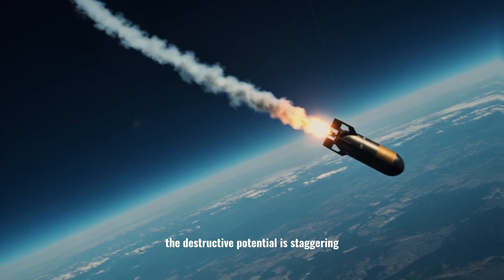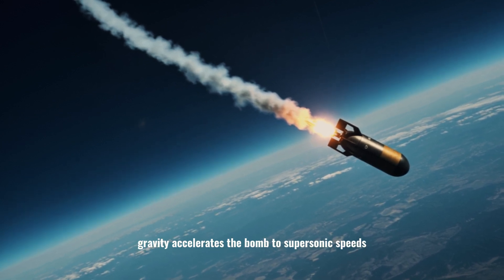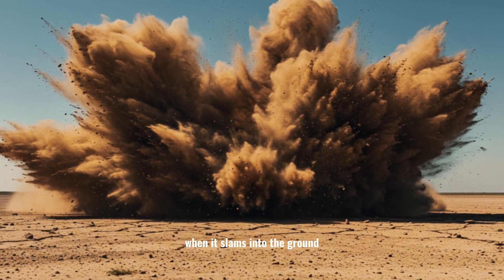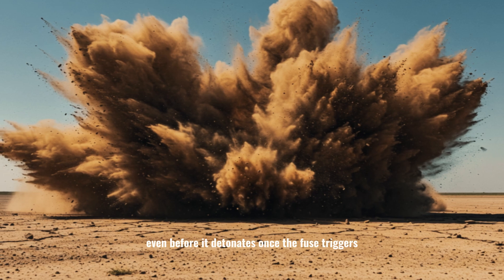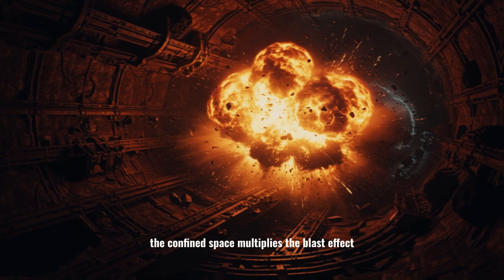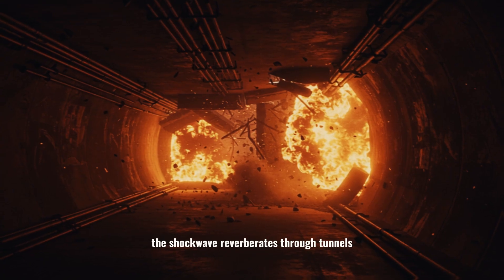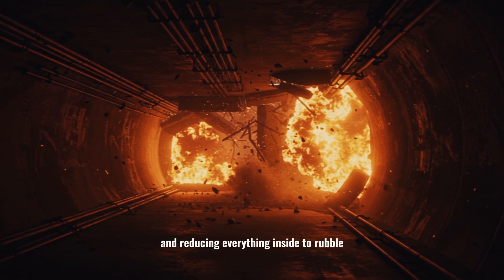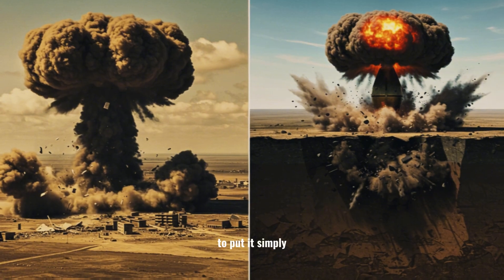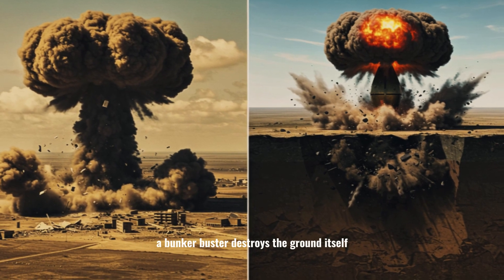The destructive potential is staggering. Dropped from high altitude, gravity accelerates the bomb to supersonic speeds. When it slams into the ground, it generates enough force to shatter structures even before it detonates. Once the fuse triggers, the confined space multiplies the blast effect. The shockwave reverberates through tunnels, collapsing walls, suffocating oxygen, and reducing everything inside to rubble. To put it simply, if a conventional bomb destroys buildings, a bunker buster destroys the ground itself.